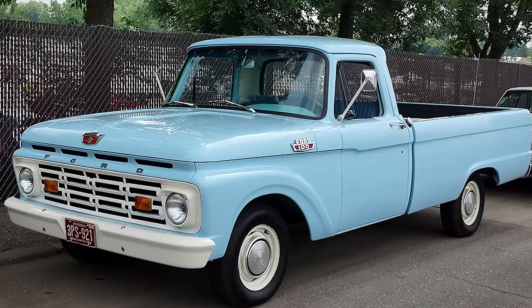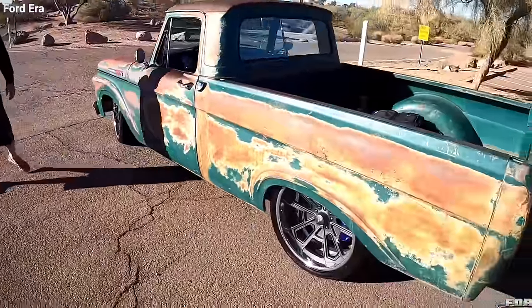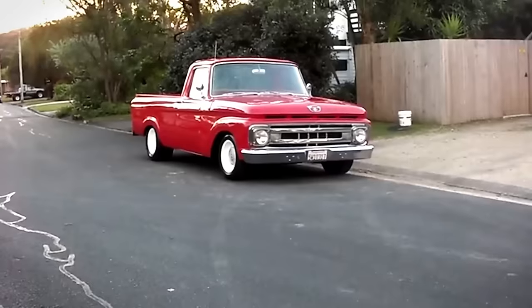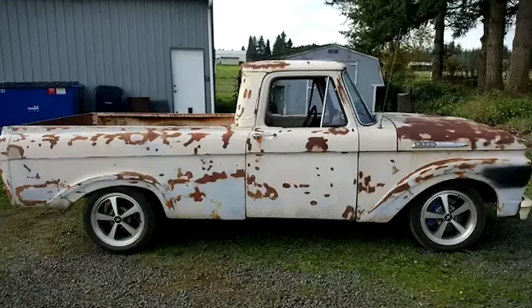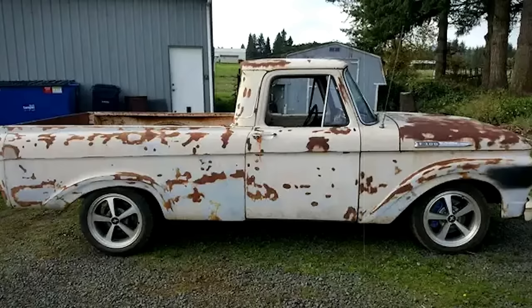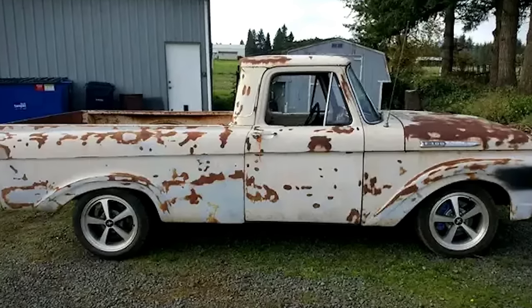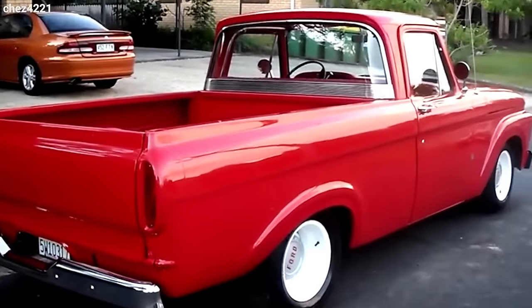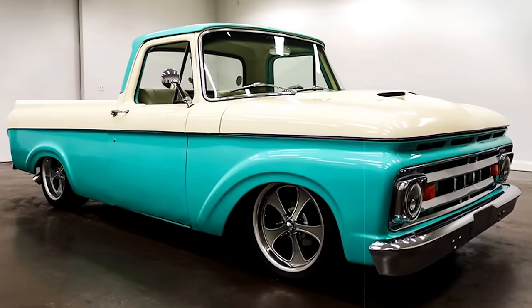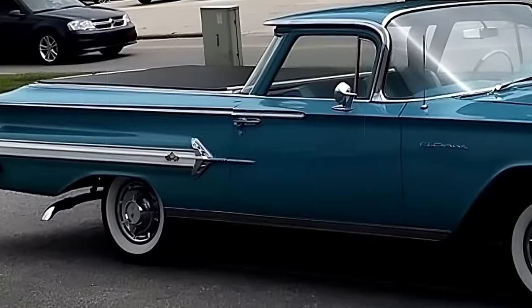Ford rolled out this innovative unibody design in 1961, and it was something else — it allowed for 16% more cargo space than its predecessors. But by 1964, Ford ditched this approach and went back to the classic body-on-frame setup. The unibody design wasn't just about looks; it was also a cost saver, cutting down on both materials and assembly time.